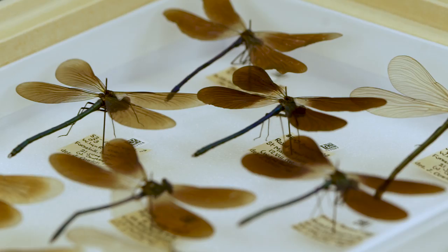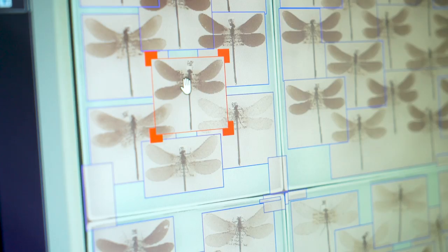One of the benefits of Inselect is it can automatically detect the edges of each one of these individual insects and crop each individual insect out of that really large image.